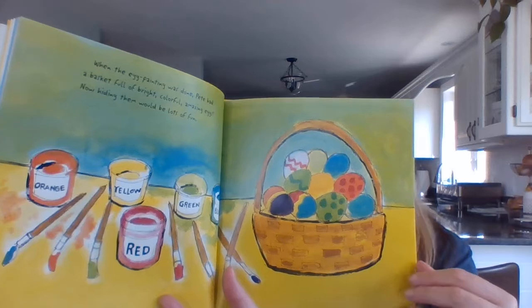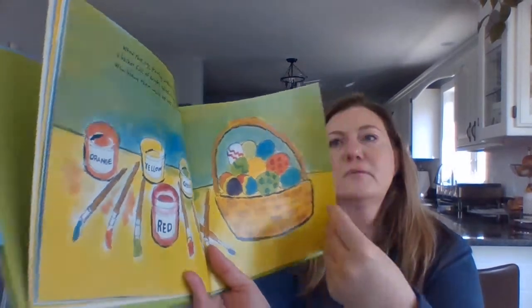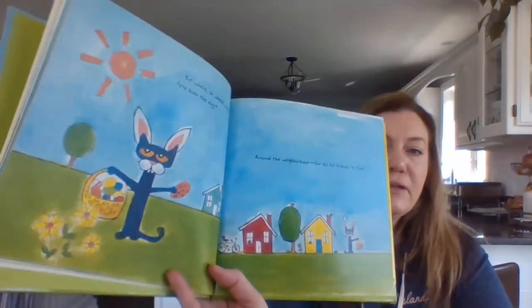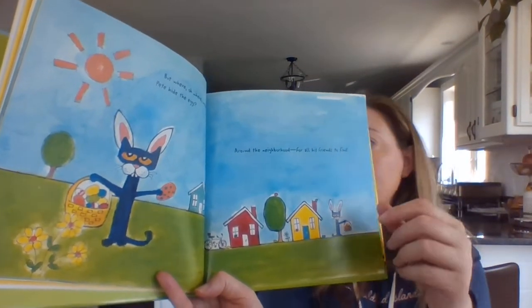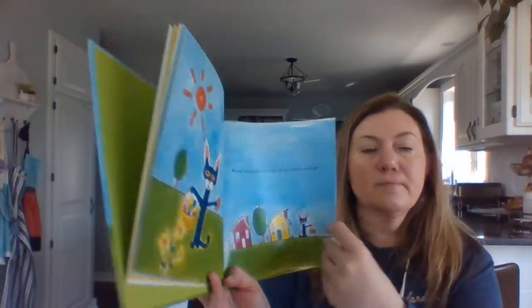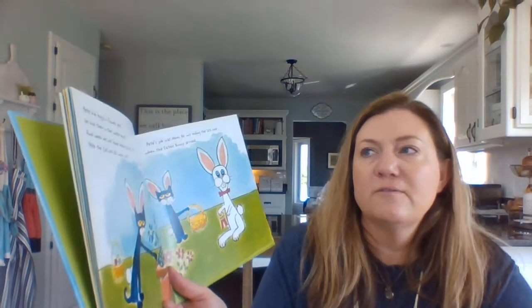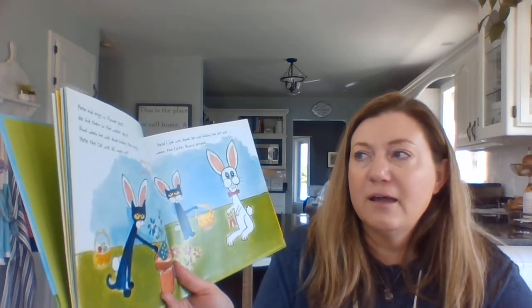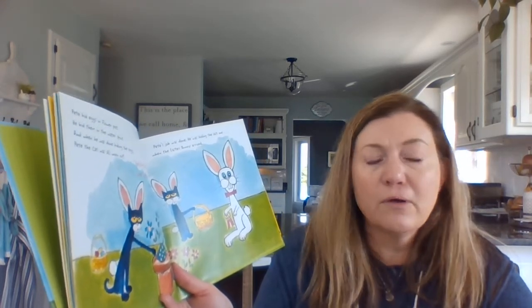Now hiding them would be lots of fun. But where oh where would Pete hide the eggs? Around the neighborhood for all his friends to find. Pete hid the eggs in flower pots. He hid them in the water spout. And when he was done hiding the eggs, Pete the cat was all worn out.